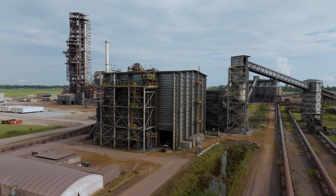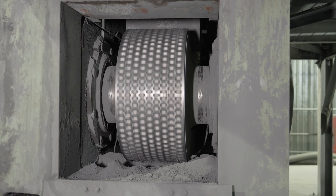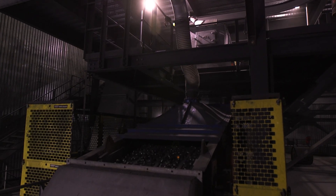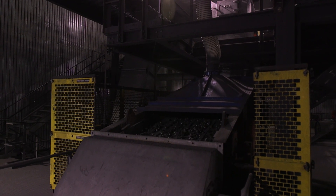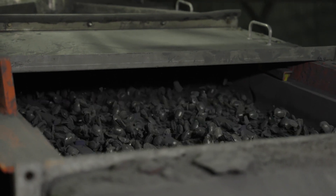Our briquetter uses agglomerating techniques to process fine particles screened from our DRI to create briquettes. Through screening and dust collection, we generate about 250,000 metric tons per year and utilize this technology to turn these fines into a value-added DRI product.